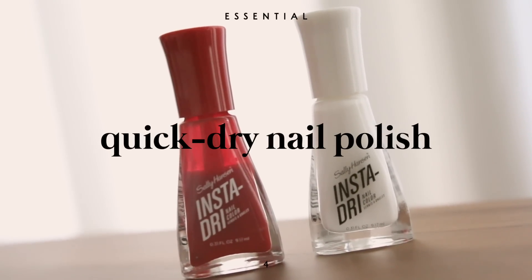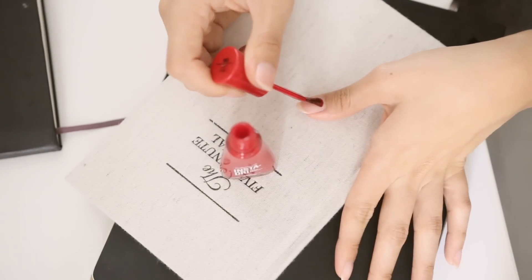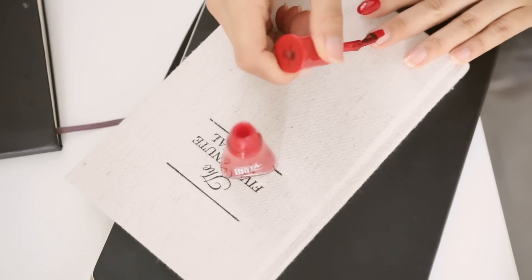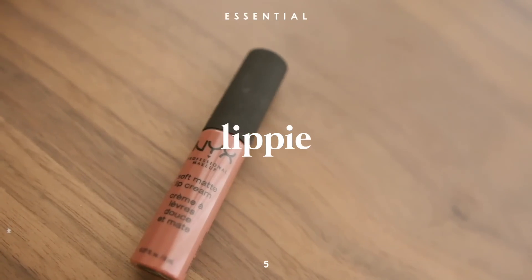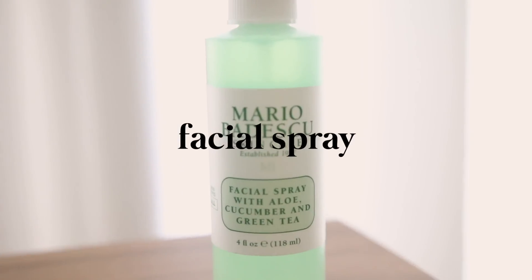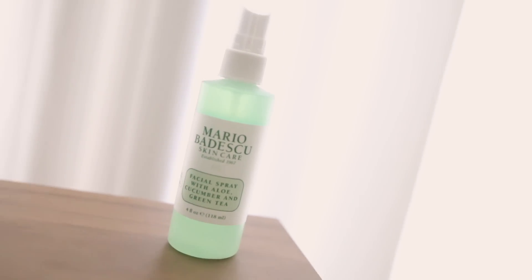This is going to sound weird, but in between classes or even sometimes during lecture it would be really hard for me to stay awake, so sometimes I would paint my nails in the back. This is my favorite drugstore nail polish because it's really chip resistant and dries really quickly. Now, if you're my friend you know I'm notorious for carrying around 50 lipsticks, but during school I just try to keep it to one facial spray.